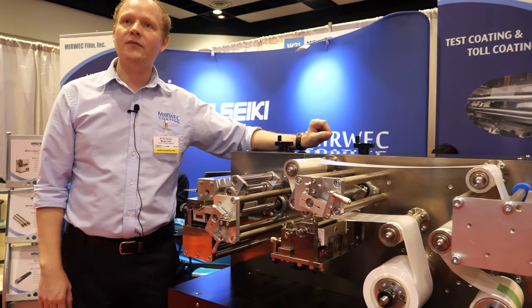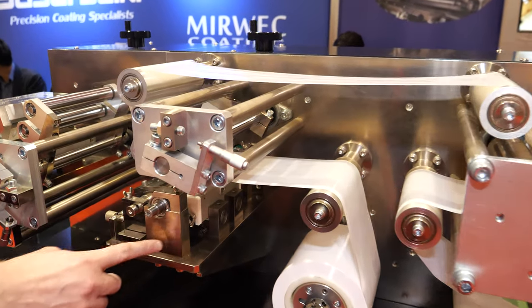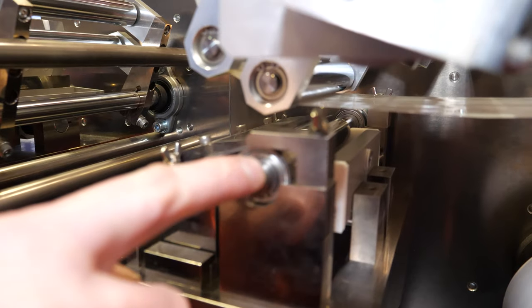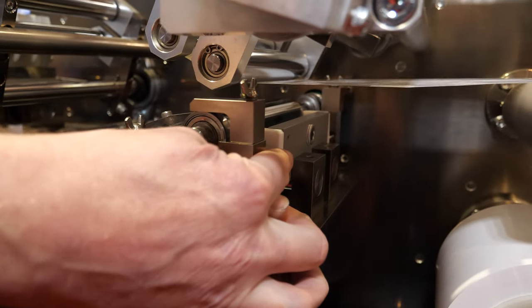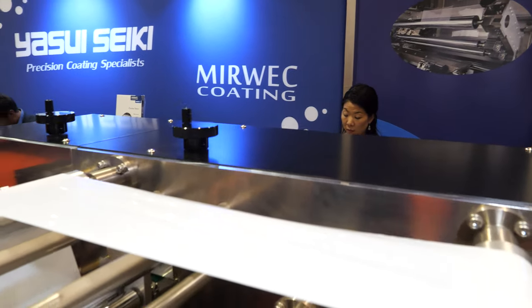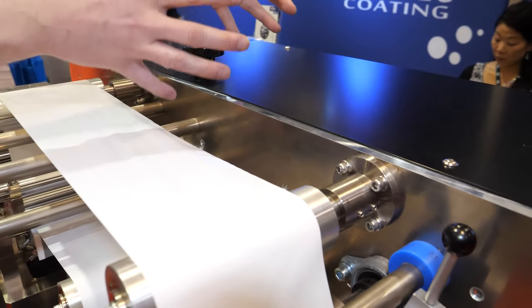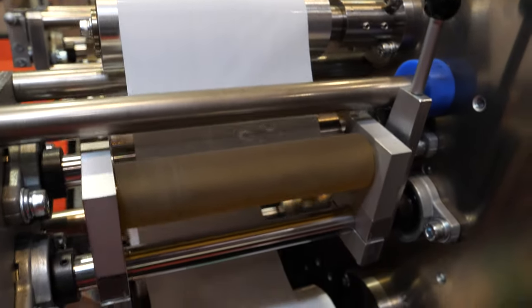Where's the coating happening in this machine? The way we have it threaded right now, the coating would be happening here with the microgravure. This is the coating roll, and it rotates in a bath of the coating solution, and then the substrate is lowered down over the coating roll. It picks up the solution and comes across this way. It can air dry, or we can add a heat dryer to the top, and then you roll up your finished product down here.